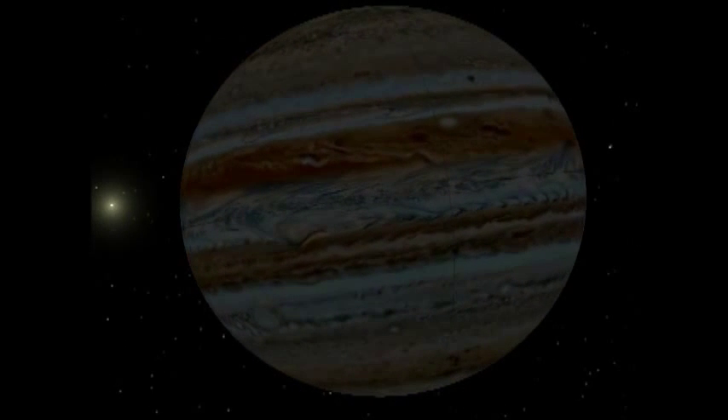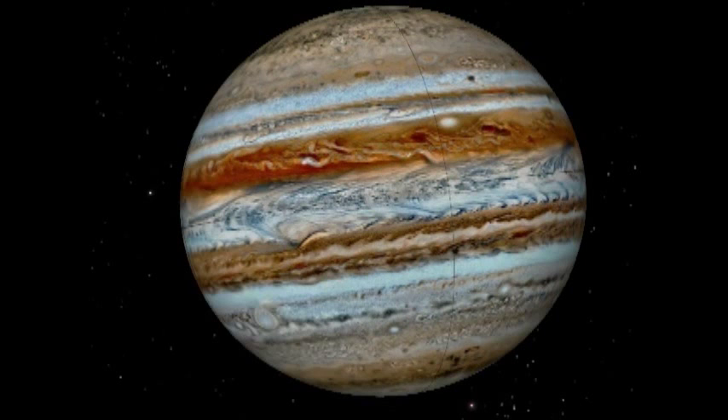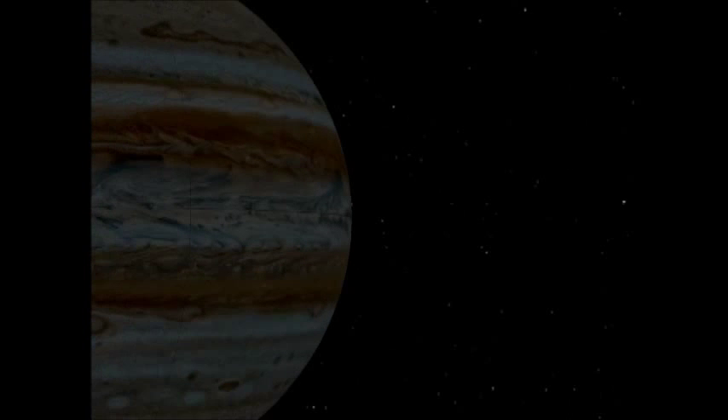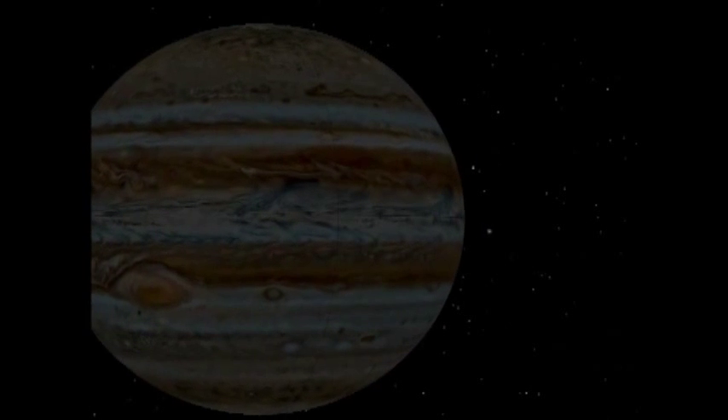It's got a sort of manic, stormy quality to it. It rotates once every eight or nine hours, so it rotates very fast and it's very stormy. It's almost a star — you can think of it as almost a star, although that's a bit of an exaggeration.